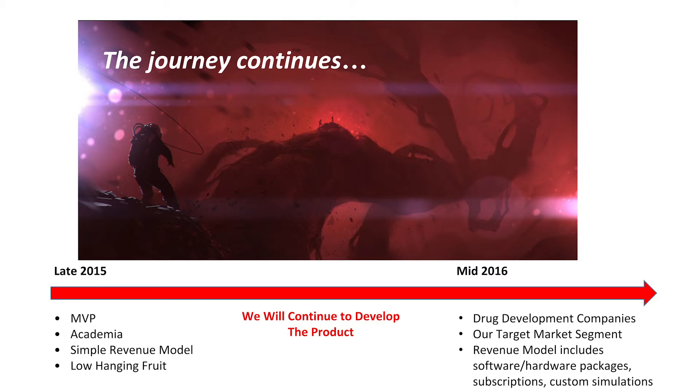We're still going to be talking with drug development companies to find out what they want more. There's still a lot more hypotheses we have to test in that field, but there is interest. They would like to buy software similar to ours and they're definitely interested in looking into these three-dimensional software platforms.